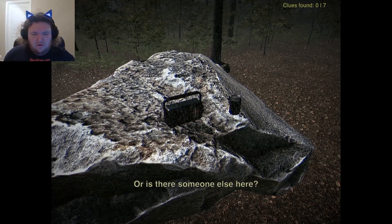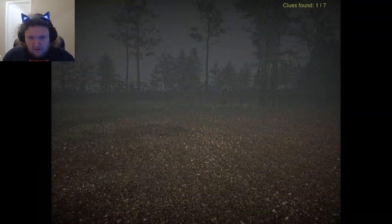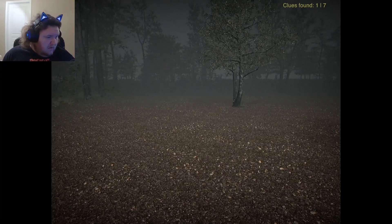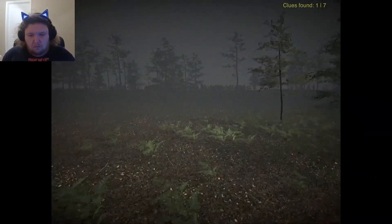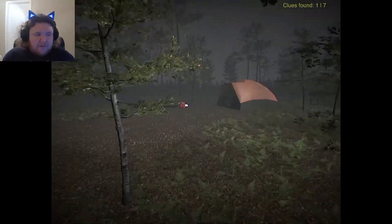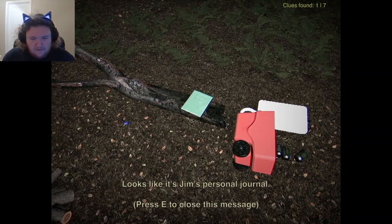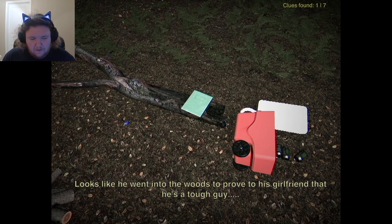Hell yeah. Or is there someone else here? Can I have that soda? That soda is actually a beer. Someone's standing there. Beer gnome Gordo, how you doing buddy? Oh God, I thought that was a dead body. I'm out camping here. Looks like it's Jin's personal journal. He went into the woods to prove to his girlfriend that he's a tough guy.